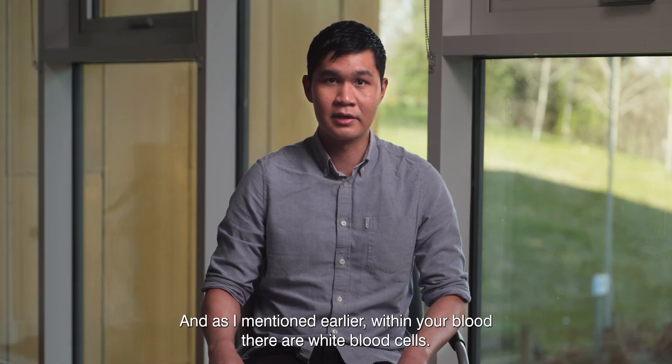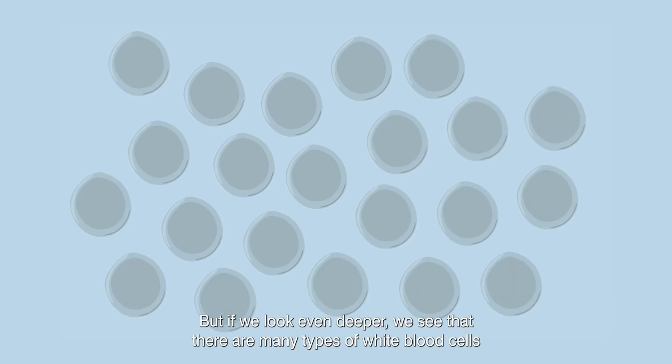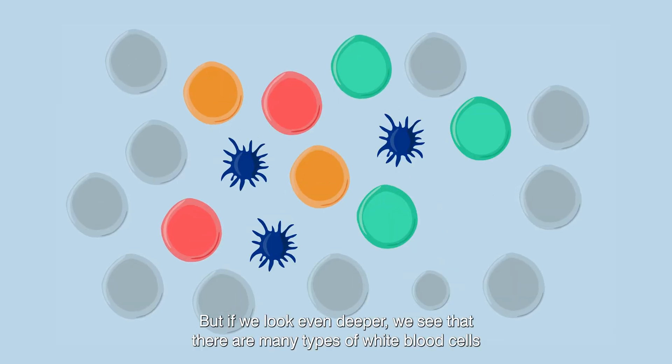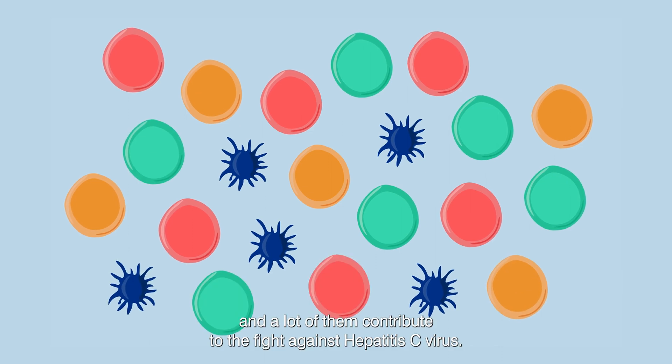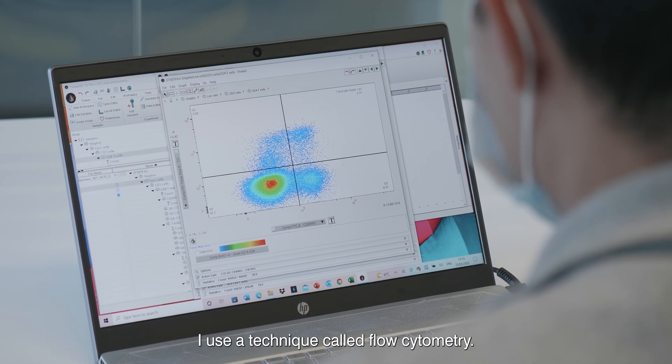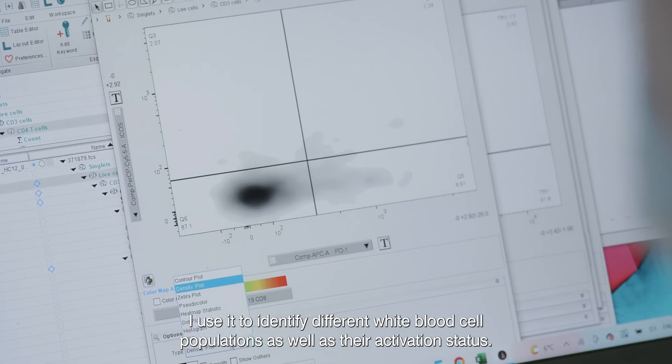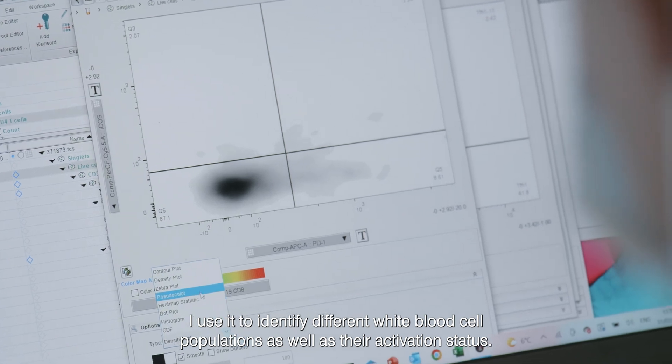Within your blood there are white blood cells. But if we look even deeper, we would see that there are many types of white blood cells and a lot of them contribute to the fight against hepatitis C virus. I use a technique called fluorocytometry to identify different white blood cell populations as well as their activation status.